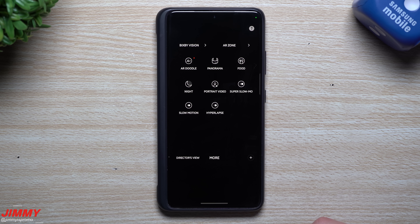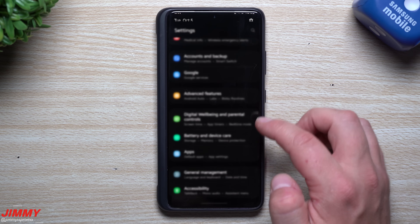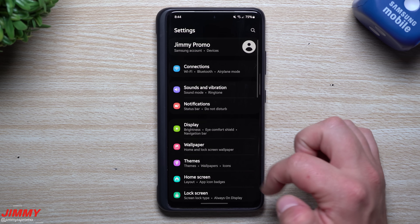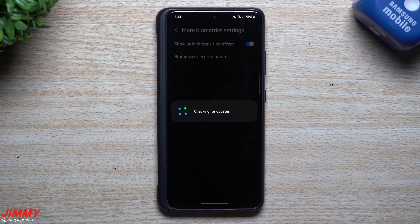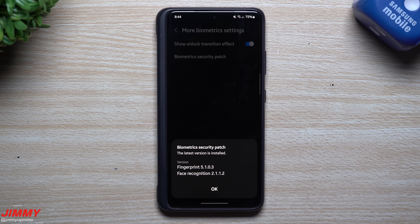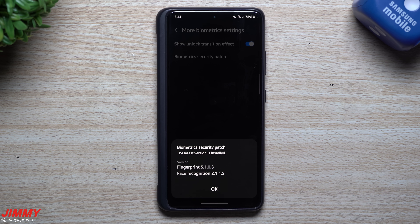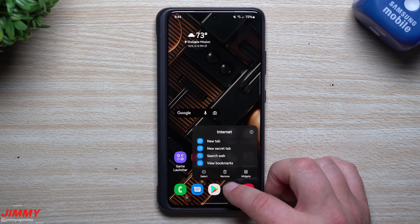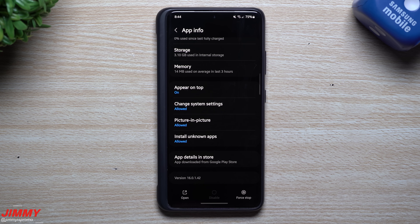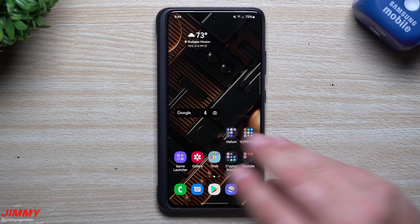There might be something with AR Doodle, though I never use it — that could have been a very old notification dot. For Biometrics, go to Settings, Biometrics and Security, More Biometric Settings, then Biometric Security Patch. The fingerprint reader stayed at version 5103 — no change — and face recognition stayed at version 2112 — no newer version. For Samsung Internet, it went from version 16.0.1.5 to 16.0.1.42, possibly security updates.